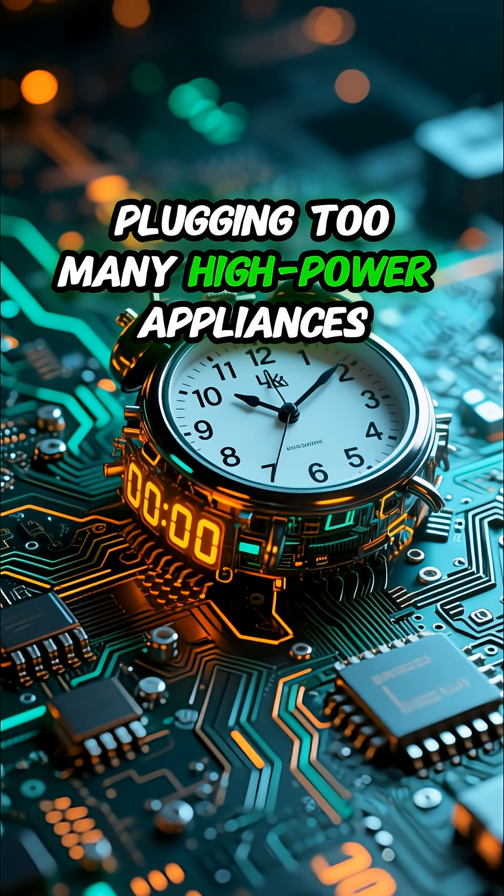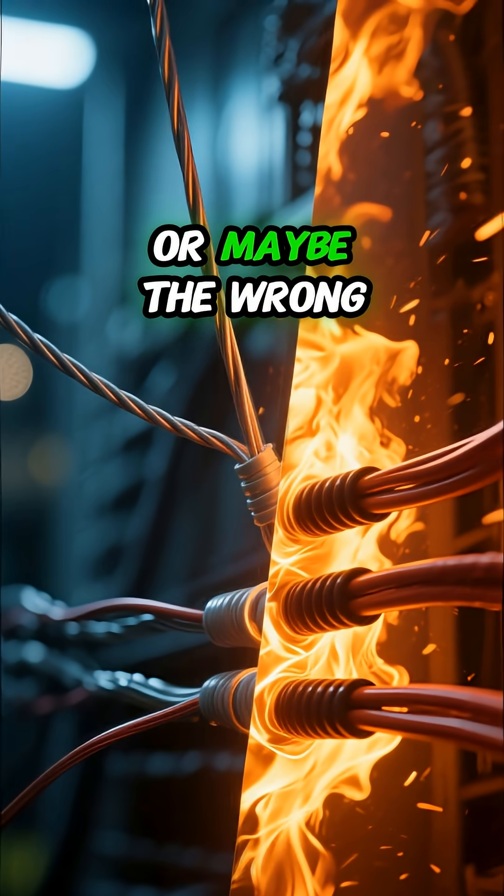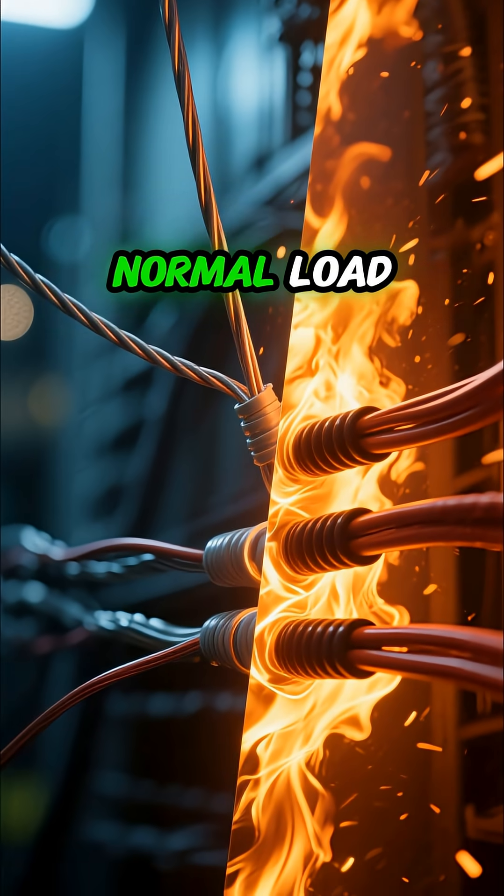Another hidden danger is an overloaded circuit. Plugging too many high-power appliances into one circuit is like a ticking time bomb. Or maybe the wrong size wire was used for the job — too thin, and it'll overheat under a normal load.